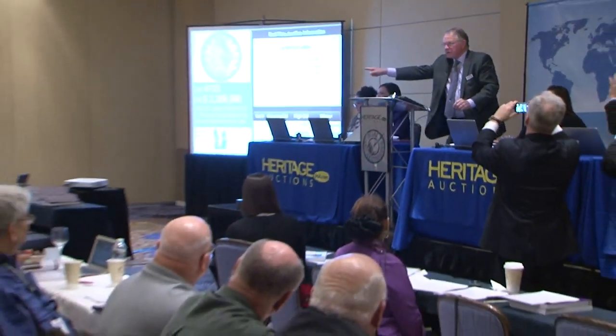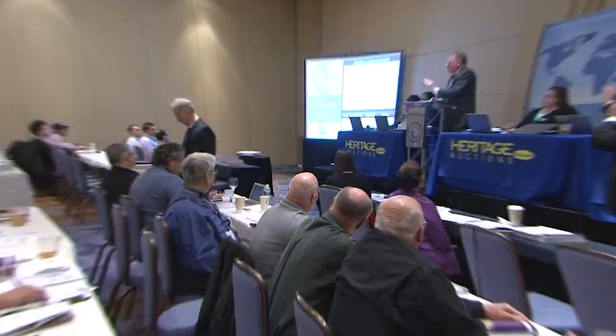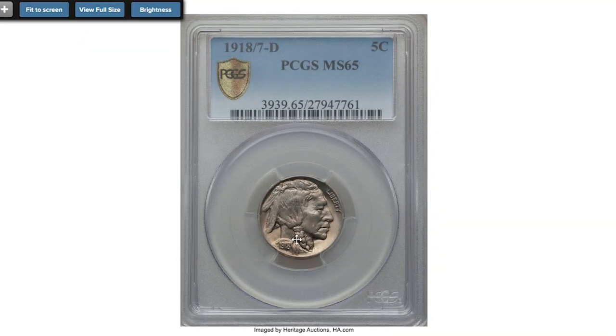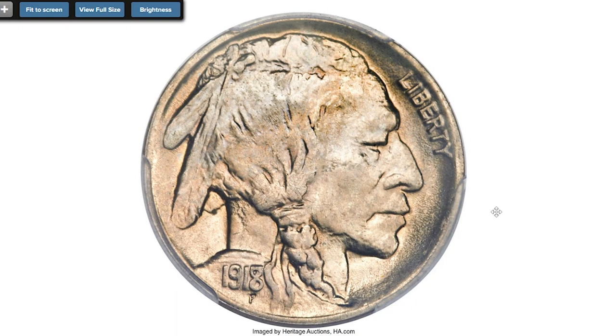Hey coin collectors, in this brief episode I'll show you three extremely rare nickels from US coinage, starting with this 1918/7-D Buffalo Nickel at MS-65 — a rare error coin with satinish surfaces and an extraordinary strike, graded MS-65 by PCGS.